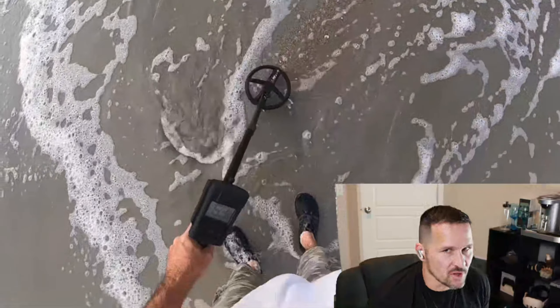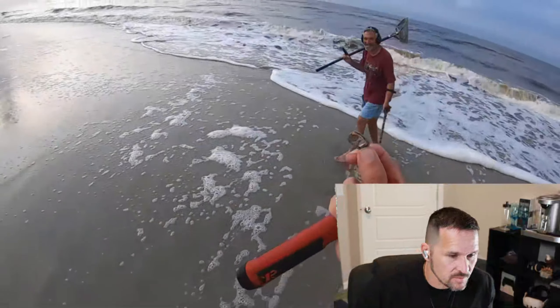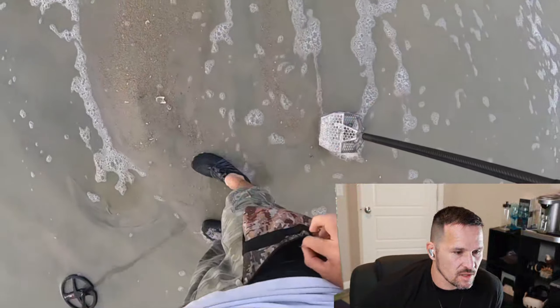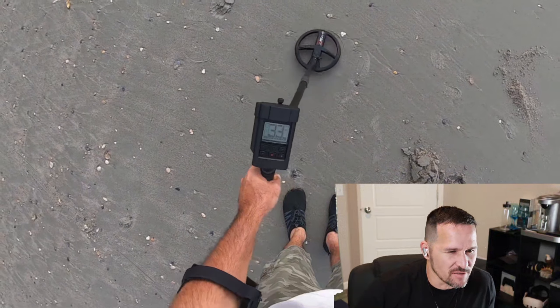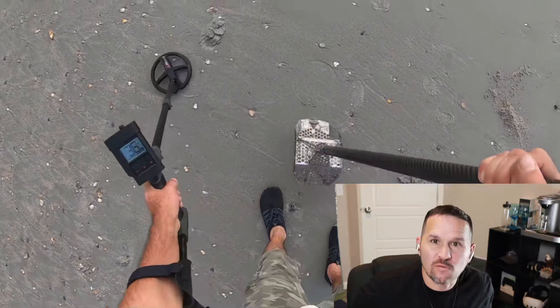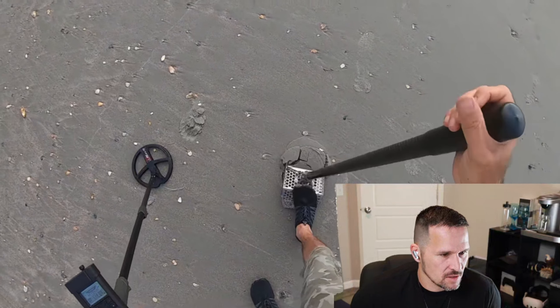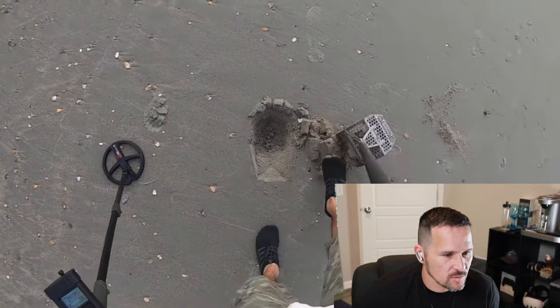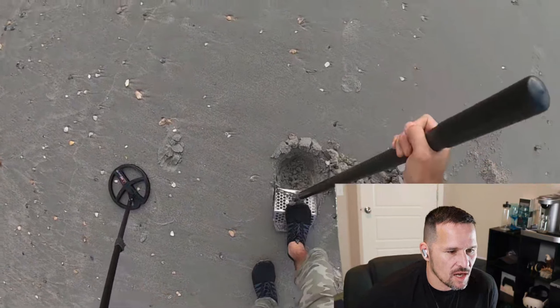But he finds something pretty cool in this video, and this is what I wanted to show you. Another pull tab. I don't know what it is about these videos — I think I like watching them just because of the mystery of what he finds. This was reading in the 33–34 range. Sometimes that could be a good number.